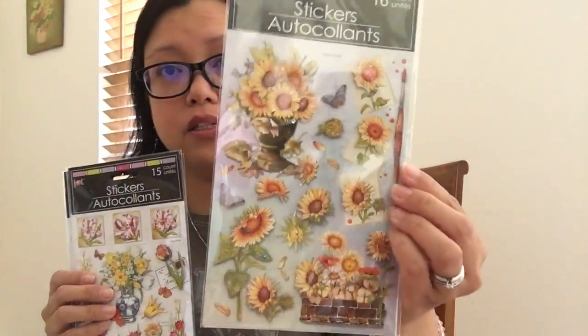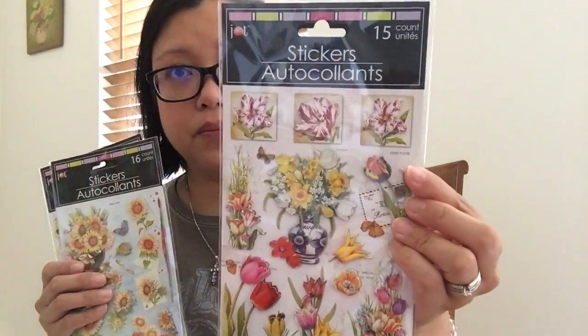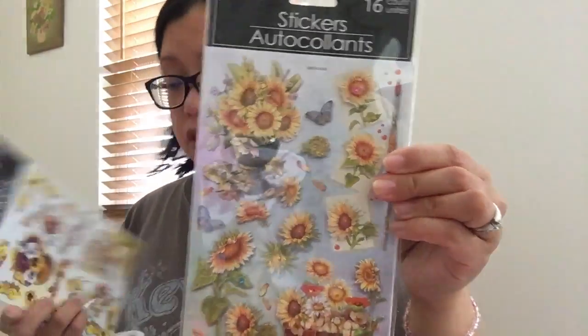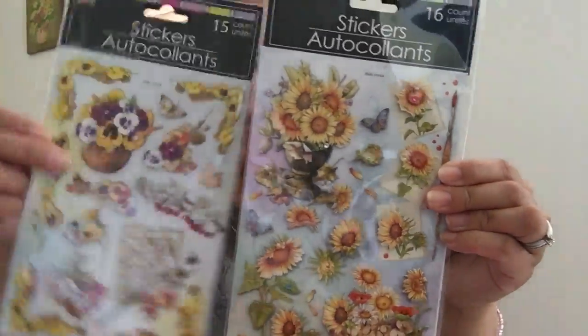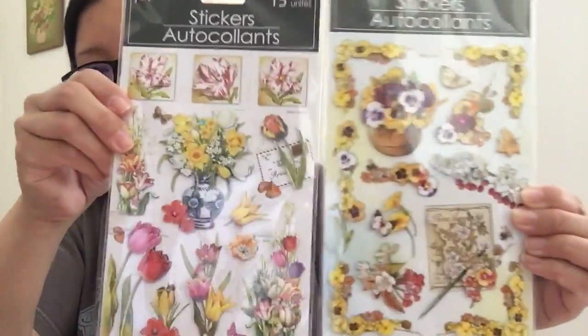For Dollar Tree — I went yesterday. I have a planner swap for stickers and planner goodies, and I got a partner, so I'm picking up things for her and some for me. I got this one — I think I purchased this before — and this one and another one. I'm sending one to her and I'm not sure if I'm keeping the others or sending them, so I have to decide which ones I like.